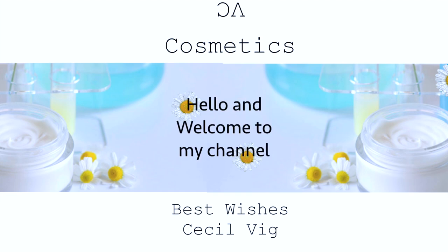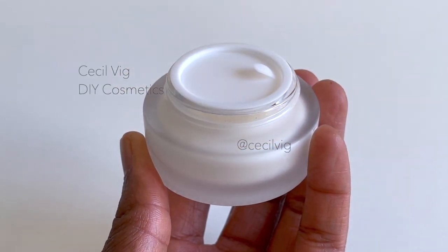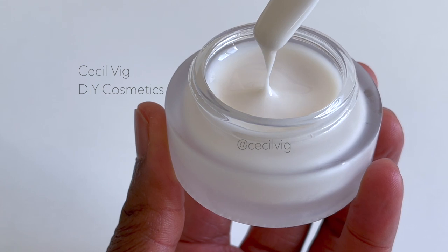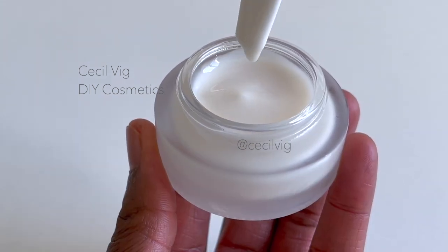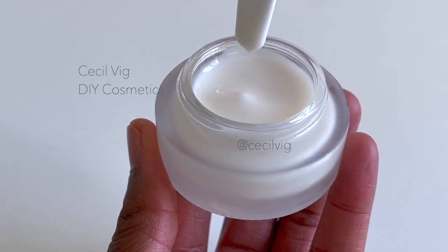Hello and welcome to my channel. I hope you are all doing well. Today I am sharing with you this anti-aging, anti-acne, anti-pigmentation and brightening face and neck cream made with alpha arbutin, Sepi White, niacinamide, and hyaluronic acid. I will be preparing a batch of 100 grams.